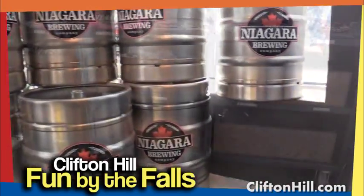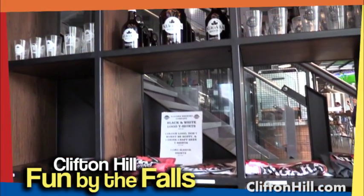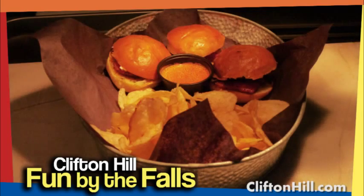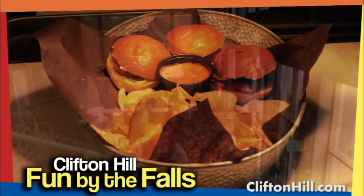There is a retail shop featuring logo t-shirts and beer accessories, plus they also have a great little appetizer menu that pairs nicely with the various beer varieties.